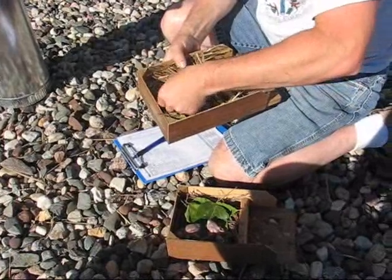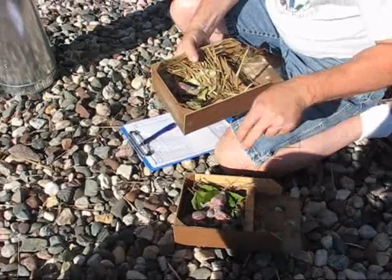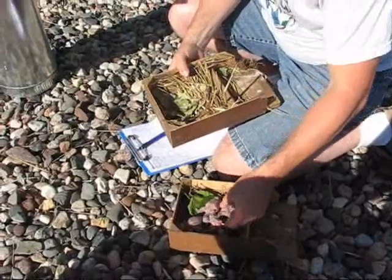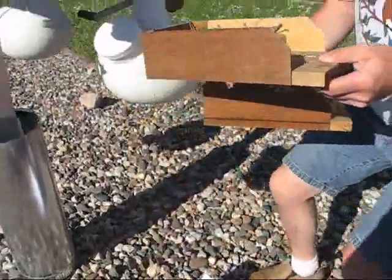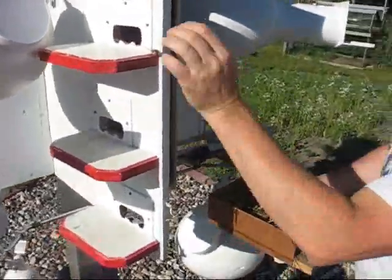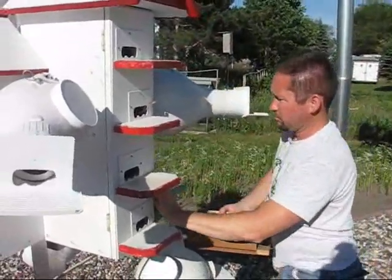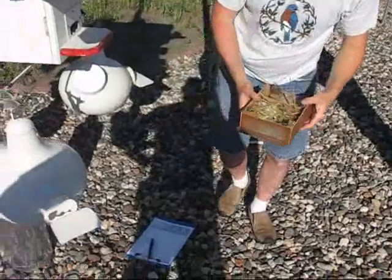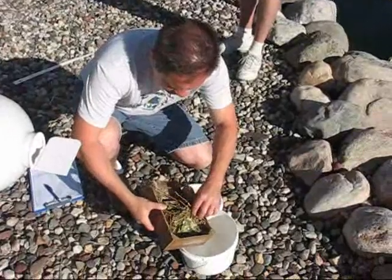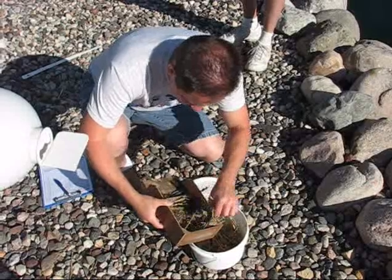This nest only has four nestlings — she only laid four eggs, that's all. I like to have an extra tray so it's nice and quick. Otherwise you have to empty it out, put the nestlings in another container, and clean the tray before you come back in. I'm going to dump everything out and see what we can find, but that's why we're doing the nest change.